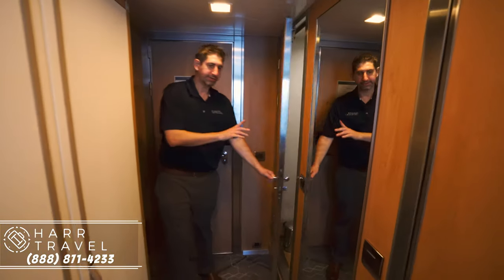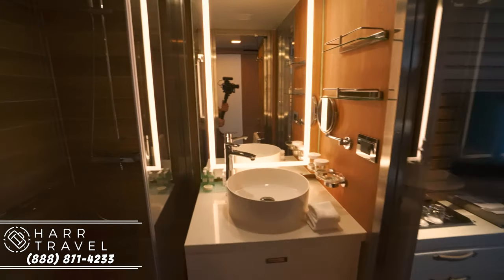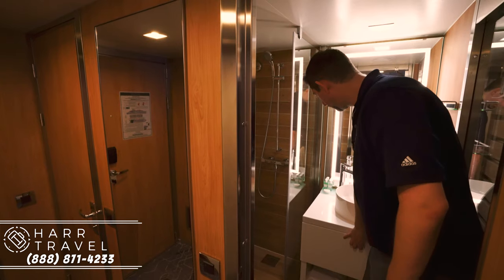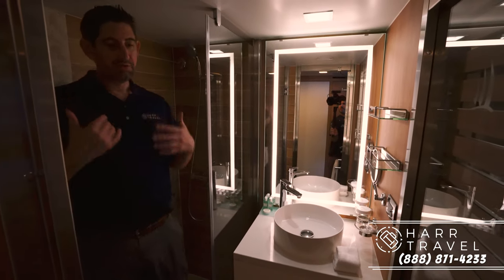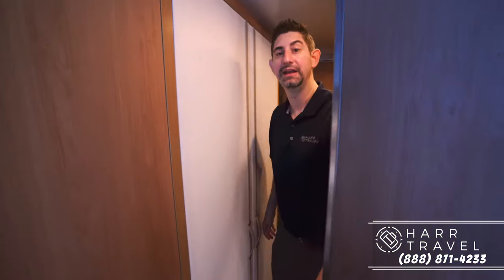Over here you can see you have the toilet. If you have a family traveling, this is such a perfect room for that — you've got two toilets, two bathrooms, two showers. Into the bathroom here, same exact setup as on the other side: sink on top, great storage, storage underneath, the upgraded Hermes bath amenities, and another full shower. On cruise ships you very seldom have two full bathroom setups, and when you have a family or are traveling with another couple, it makes absolutely all the difference.